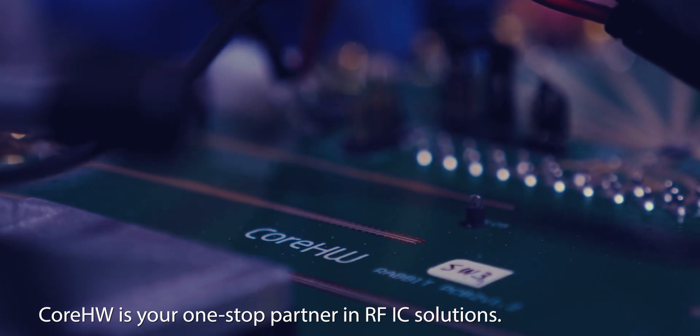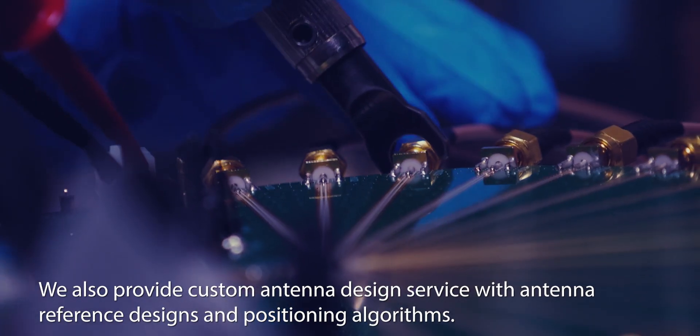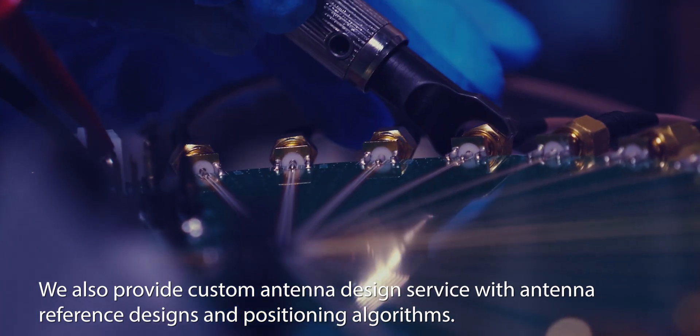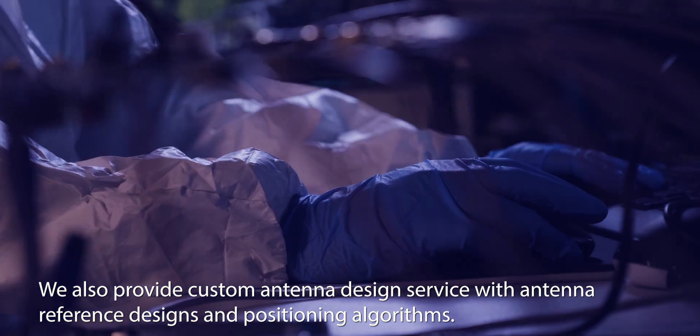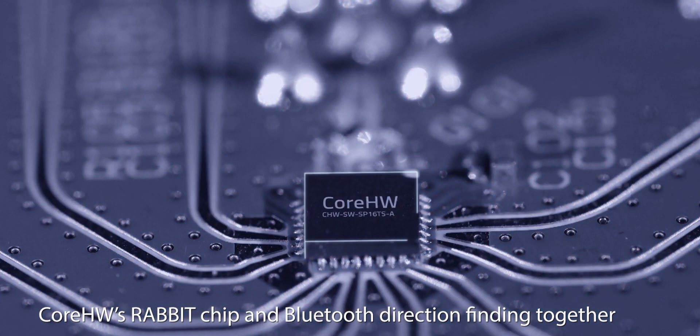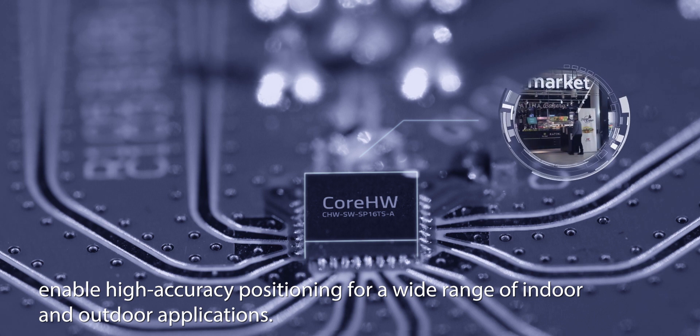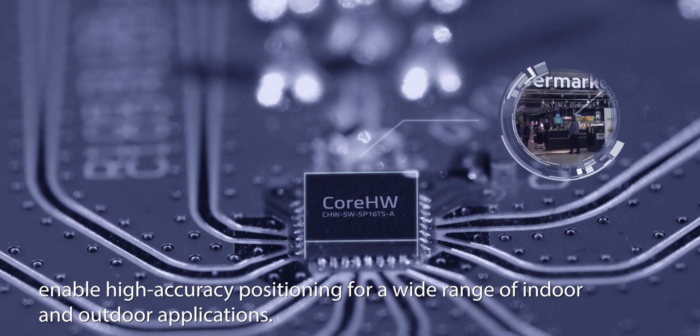Core Hardware is your one-stop partner in RF IC solutions. We also provide custom antenna design service with antenna reference designs and positioning algorithms. Core Hardware's Rabbit chip and Bluetooth direction-finding together enable high-accuracy positioning for a wide range of indoor and outdoor applications.